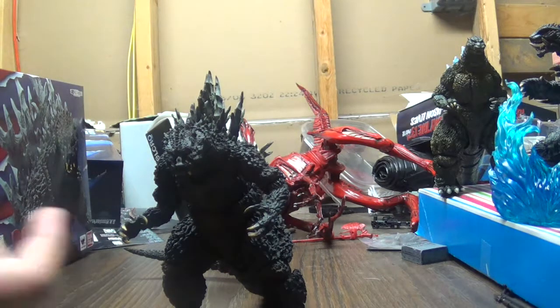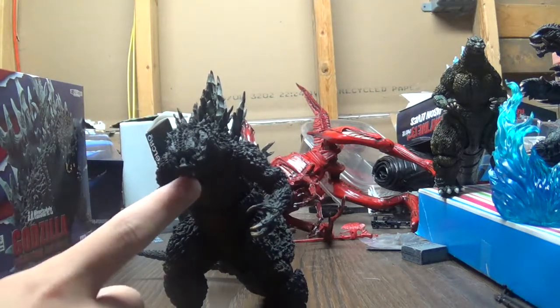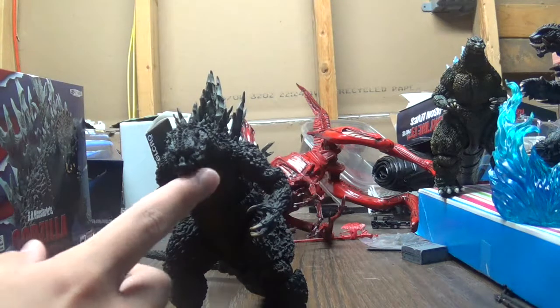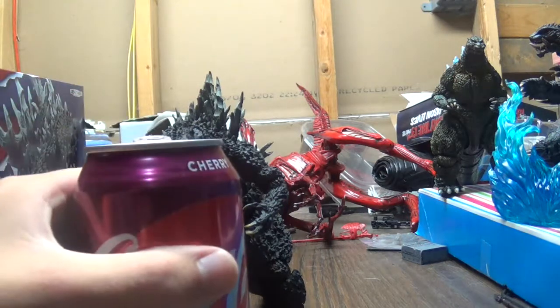All in all, this figure is awesome. He's a great, fun figure, and I'll drink to that.